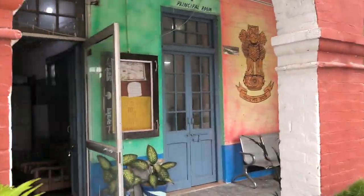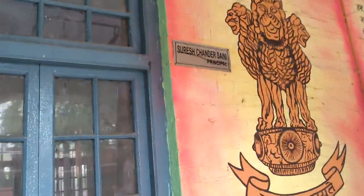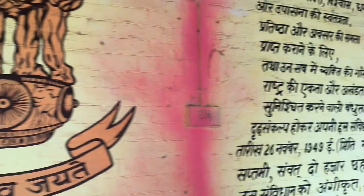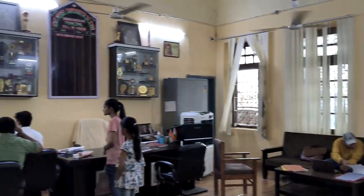Here is the clerical room. We now enter into the principal's office. This is the principal's office.